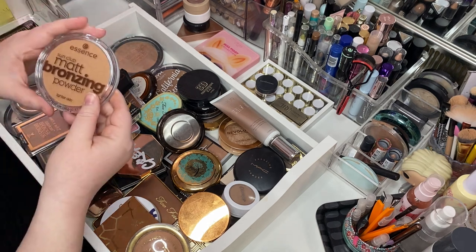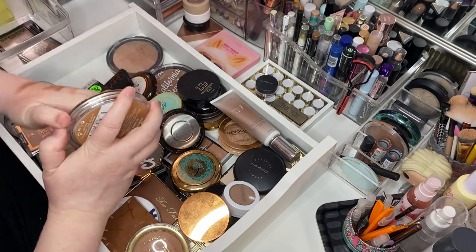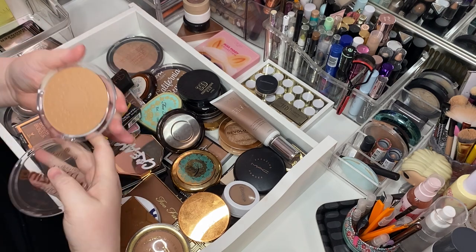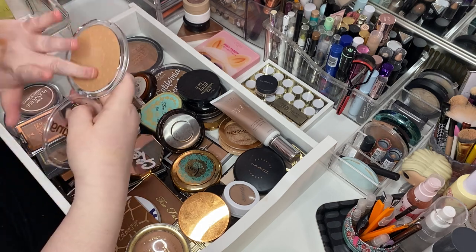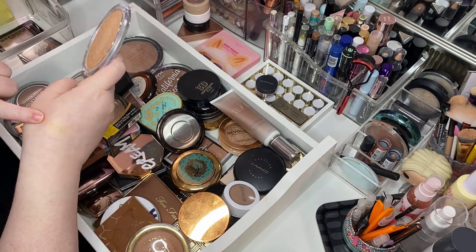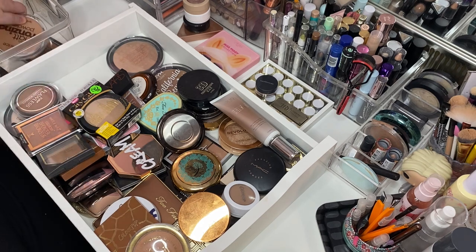Here's the Sun Club Matte Bronzing Powder in Lighter Skin 01 Natural. Opening them is half the battle. I don't know what I thought of this one — it's very light. She's very, very... I mean, I'm picking it up but she's real light. I think I'm going to let her go. She don't got a lot of oomph and I got a lot of oomph.